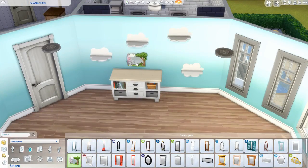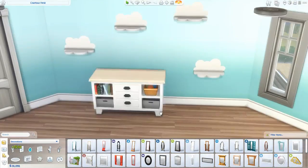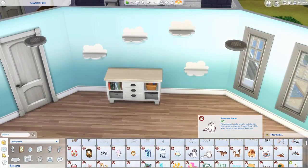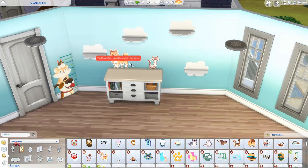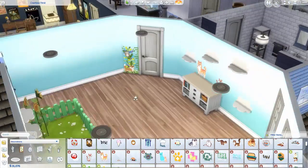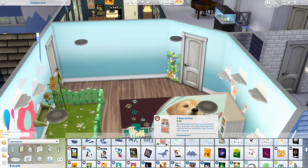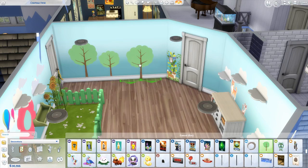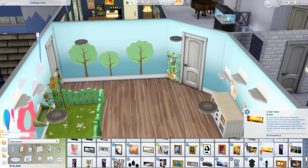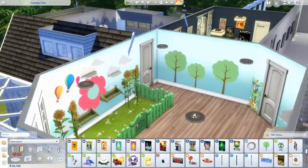I kind of like the way it turned out — it's not one of my favorite rooms I've ever built, I'm gonna be honest, but it's not bad. I did put a lot of decorations on the walls because it is a kid's room. I wanted it to be really colorful, even though usually I don't like to use colors, but I decided to go with it because it is a toddler's room.